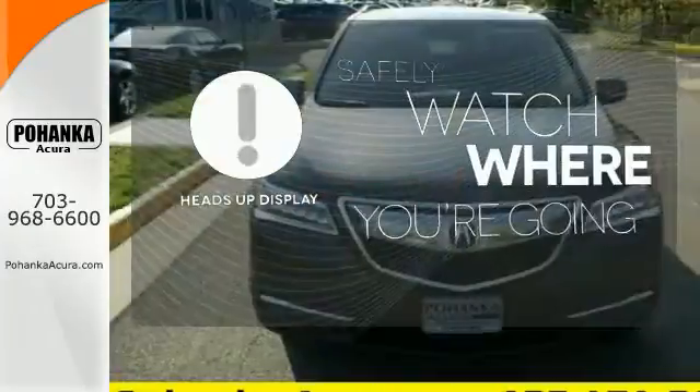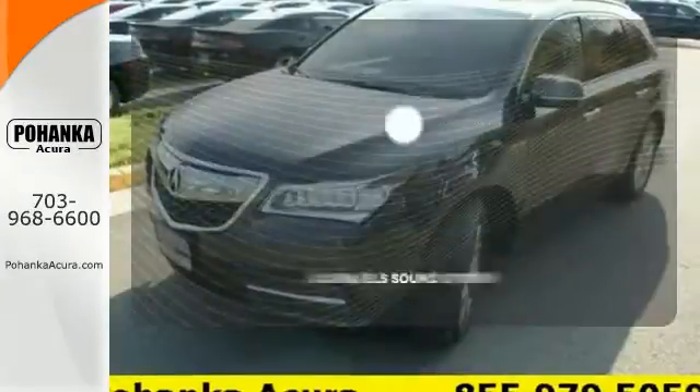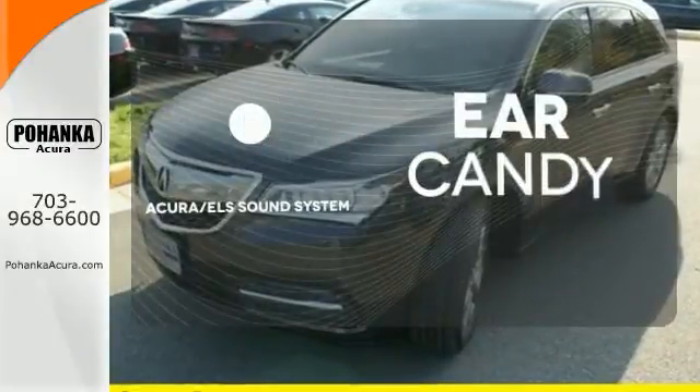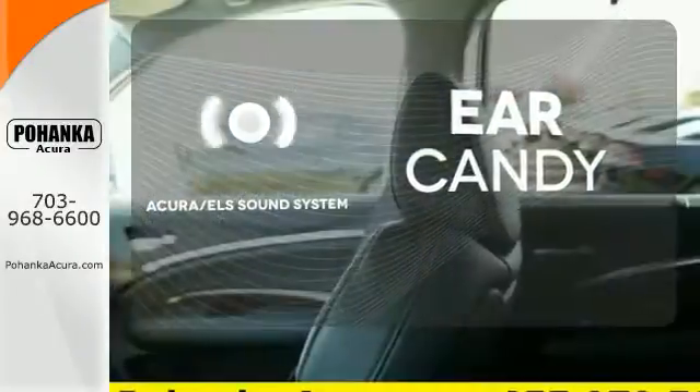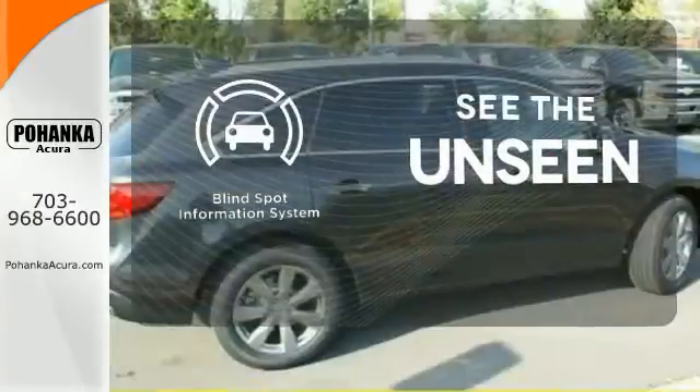Heads-up display puts the important information in your line of sight for a safer drive. The Acura ELS sound system gives you a rich listening experience. Negotiating traffic has never been easier, thanks to the blind spot indicator.